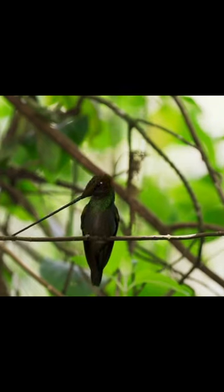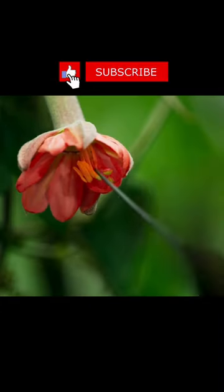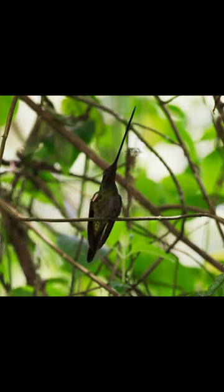Let's talk about hummingbirds. Today we will talk about a unique creation: the sword-billed hummingbird. Of all the known species, this bird has the longest beak. This small bird does not exceed 23 centimeters, and its beak can reach 11 centimeters.